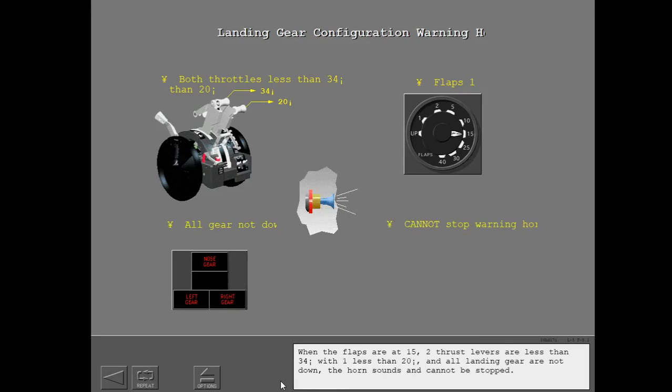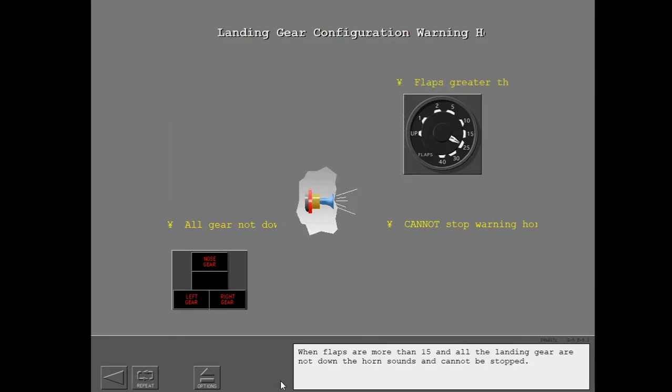When the flaps are at 15, two thrust levers are less than 34 degrees with one less than 20 degrees, and all landing gear are not down — the horn sounds and cannot be stopped. When flaps are more than 15 and all the landing gear are not down, the horn sounds and cannot be stopped.